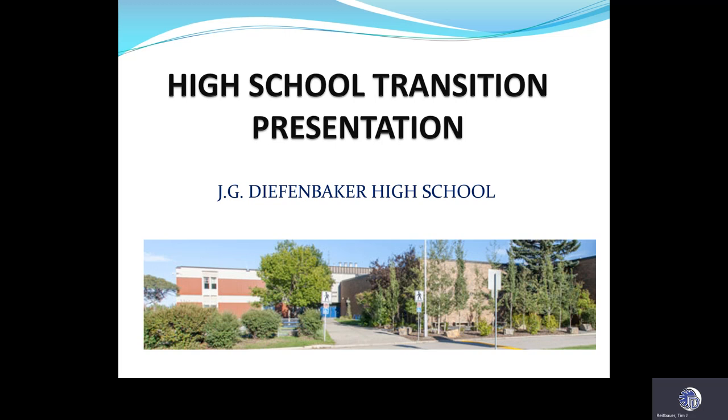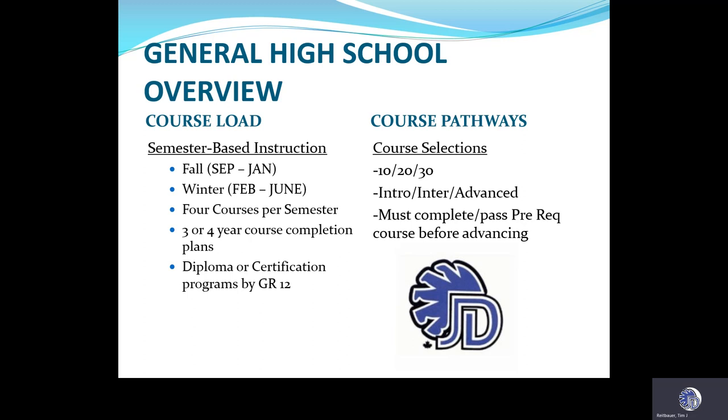As you can see, our presentation is going to start with that fantastic view of the main entrance to Diefenbaker and our lovely garden out in front — there was a nice reflective area for you to sit and reflect.